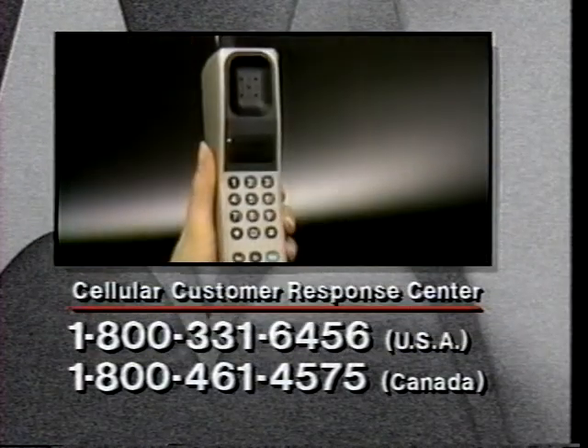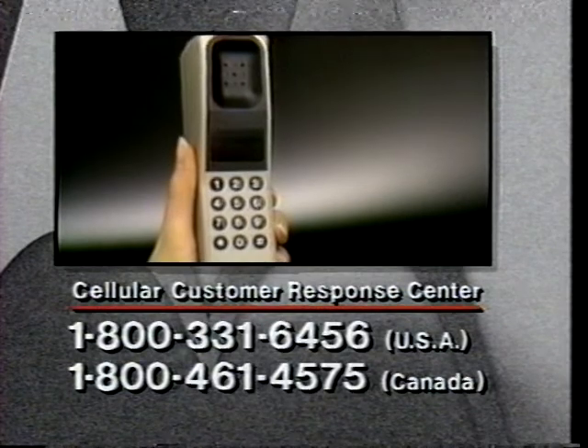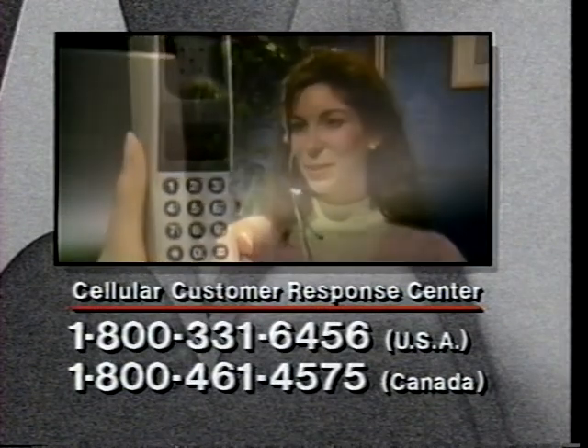If you need further assistance or wish to offer suggestions about additional features you'd like to see demonstrated on video, please call the Cellular Customer Response Center.